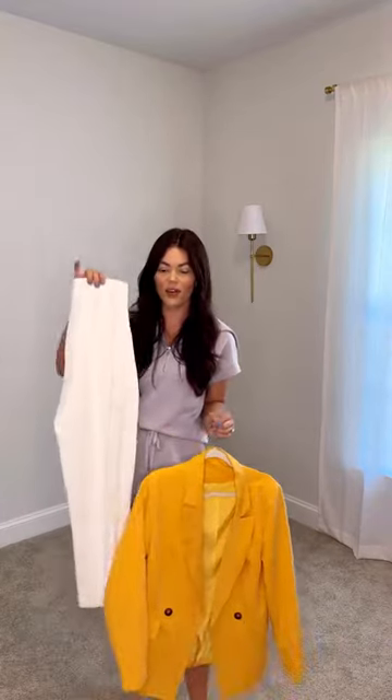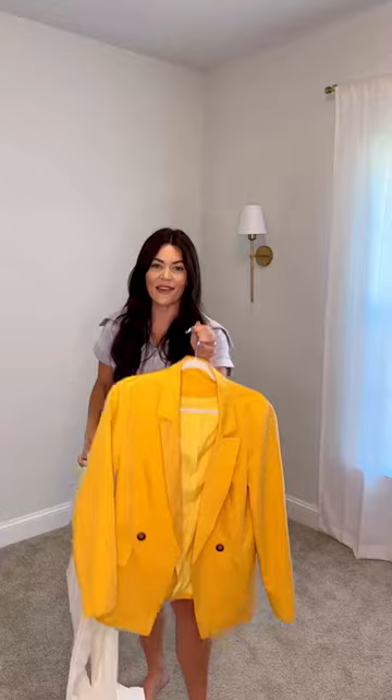Welcome back to another episode of my original series, Kate Middleton Style on an Amazon Budget, where I recreate her looks head to toe using items only found on Amazon. Today I'm recreating this casual look that she wore with sneakers and this yellow blazer, starting off with a pair of my favorite tapered trousers and this blazer.